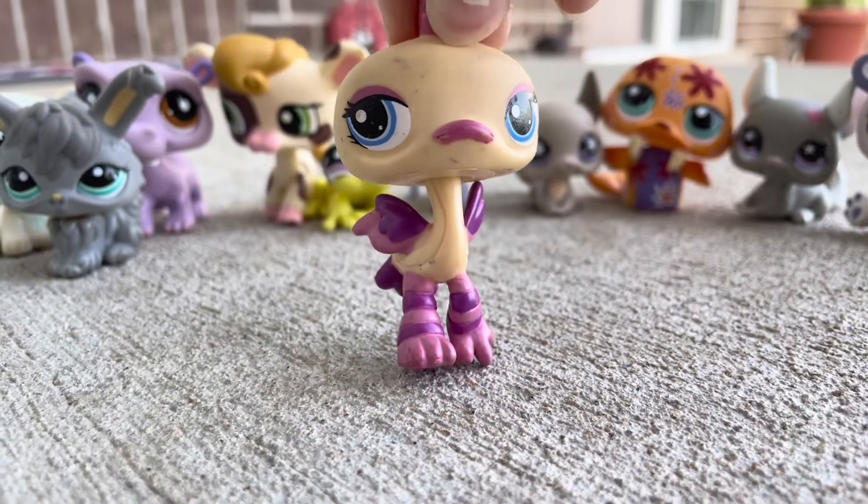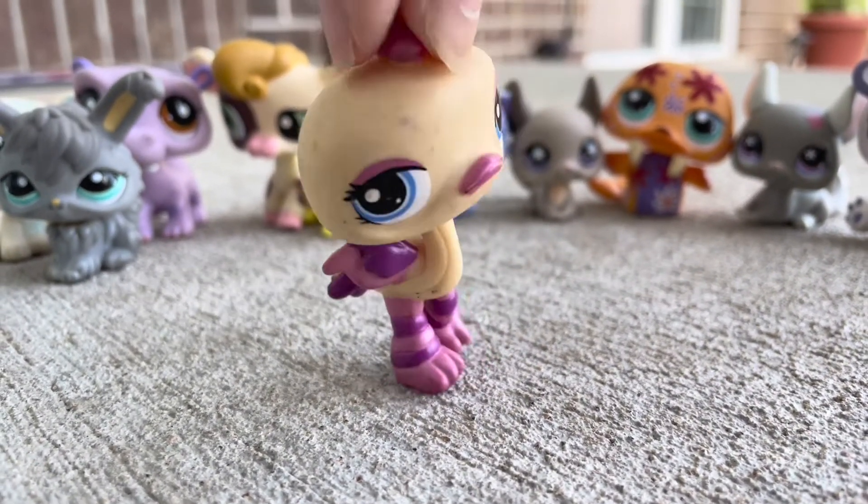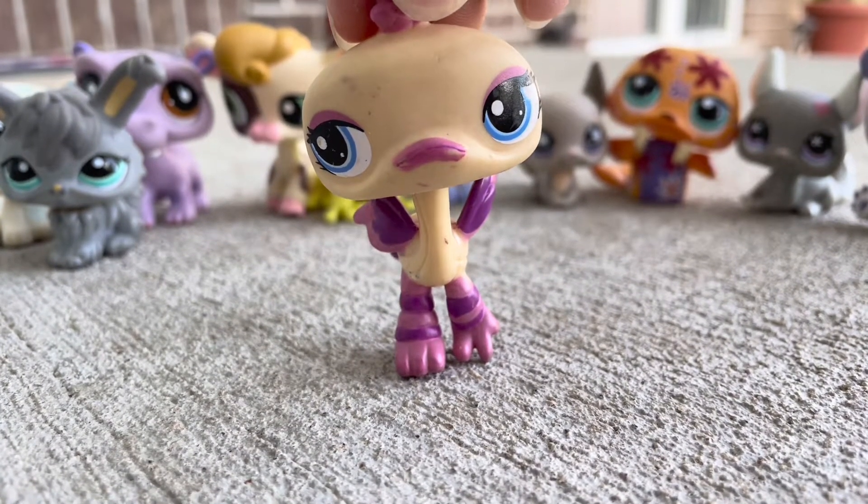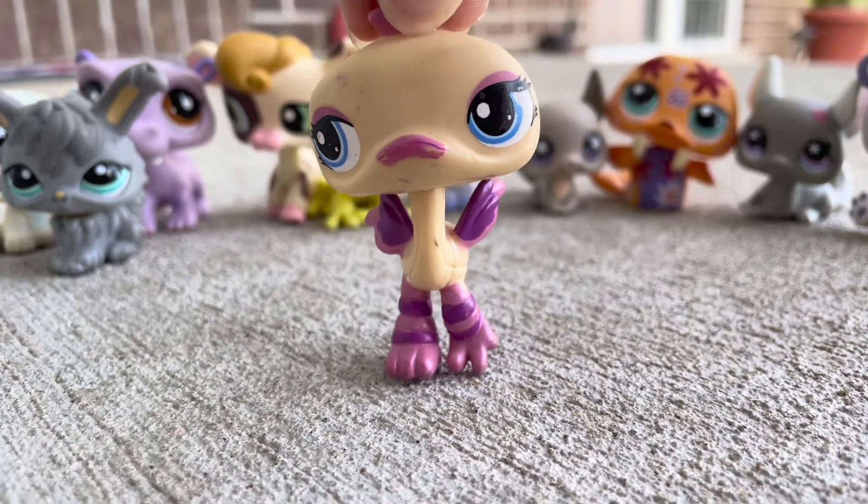It's another sticker-eye pet, and as you know I'm trying to collect them all. I think it's a cute design, but the sticker eyes just make it look ridiculous and funny, and I love it — I'm here for it.